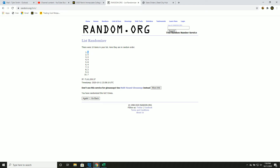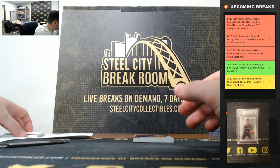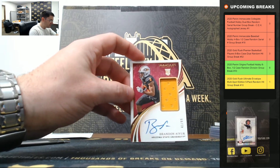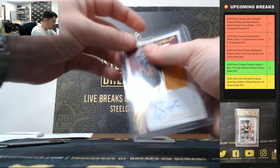Chase Young going to one. Brandon Ayuk 41 of 99 — also going to one.